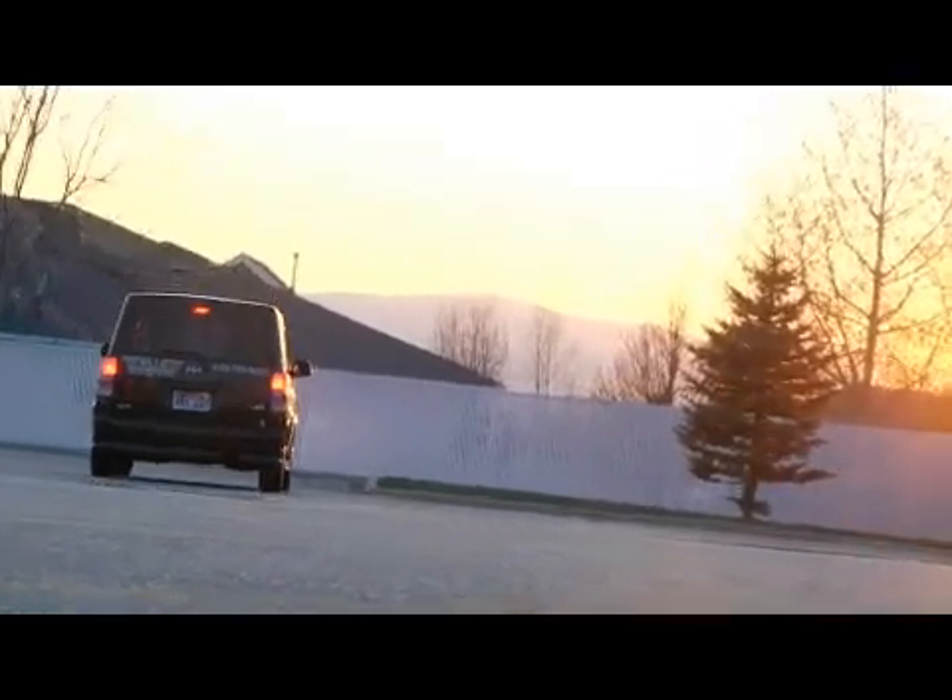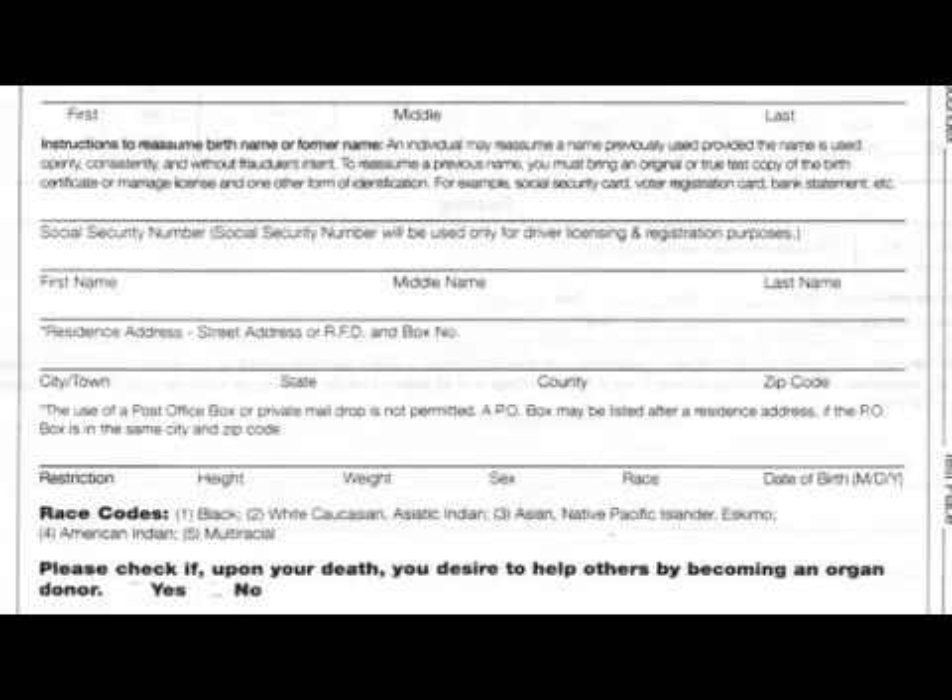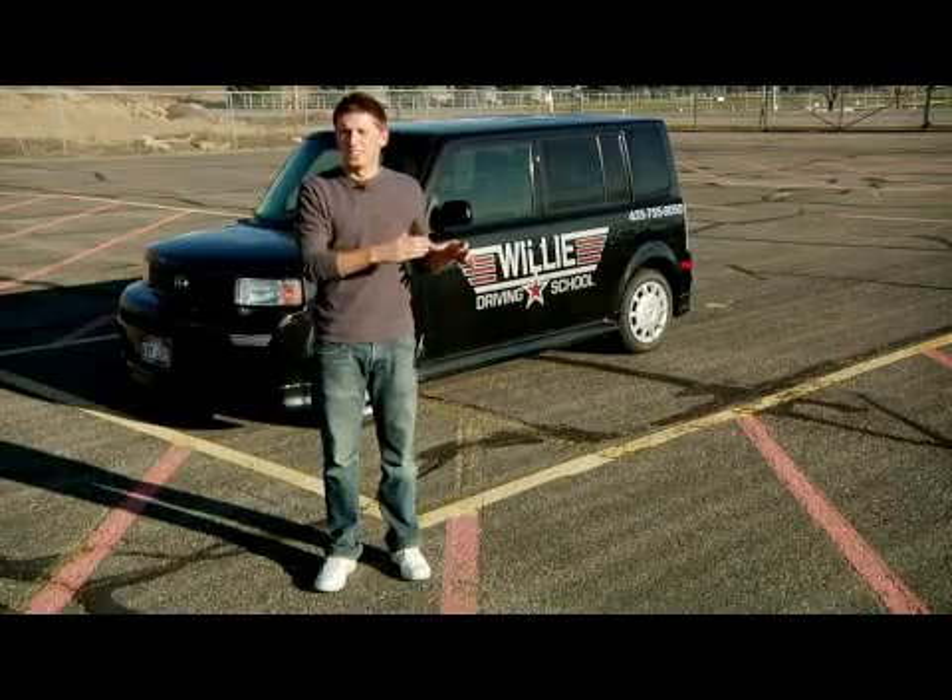They're going to need to know everything about you basically — name, phone number, address, where you were born, when you were born. Proof of residency — that's official letters sent to you at your home address.